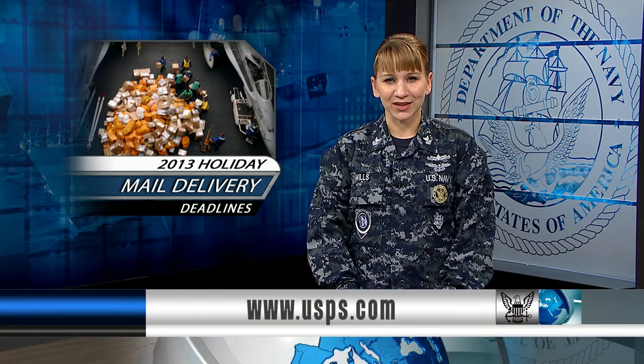For more information on mail, log on to USPS.com. Read more about these stories at Navy.mil. From All Hands Update, thanks for watching.